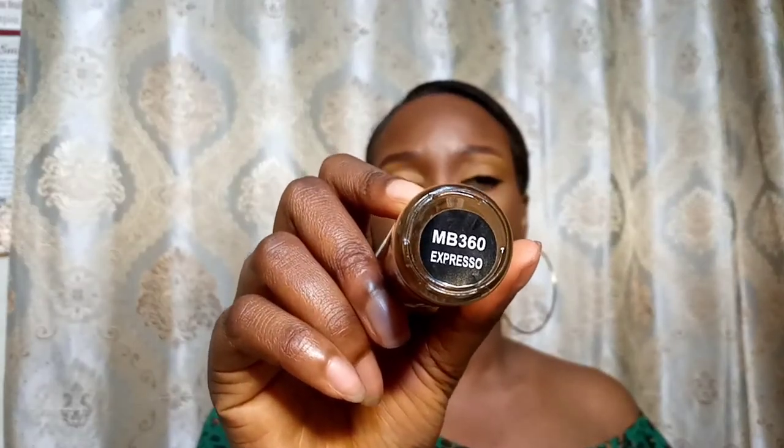Next makeup item you need in your kit is a foundation. I use the Zikel Cosmetics Foundation and also the More Tech Beauty Foundation in shade MB 360. I use the Zikel one in shade 035 to contour, and the More Tech as my main foundation color. Both of these are matte products — they give a matte finish. If you have oily skin, I recommend these two products. If you have dry skin, I do not recommend these.